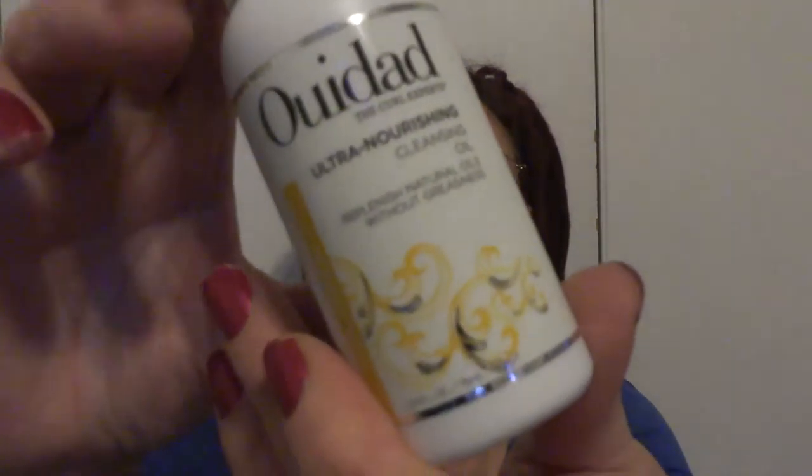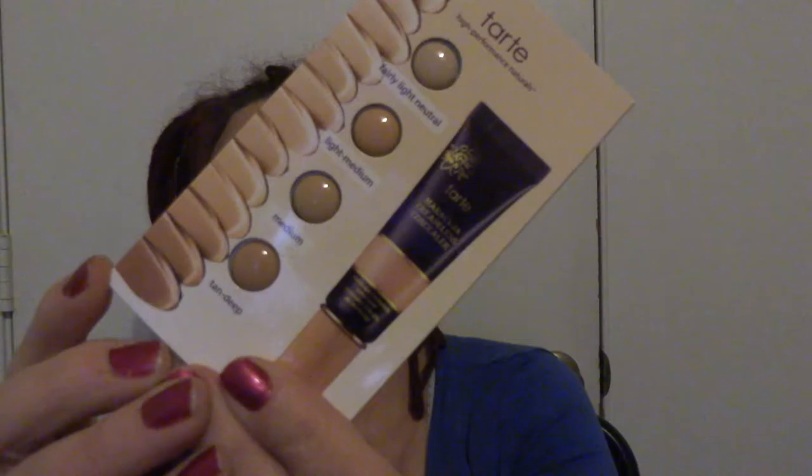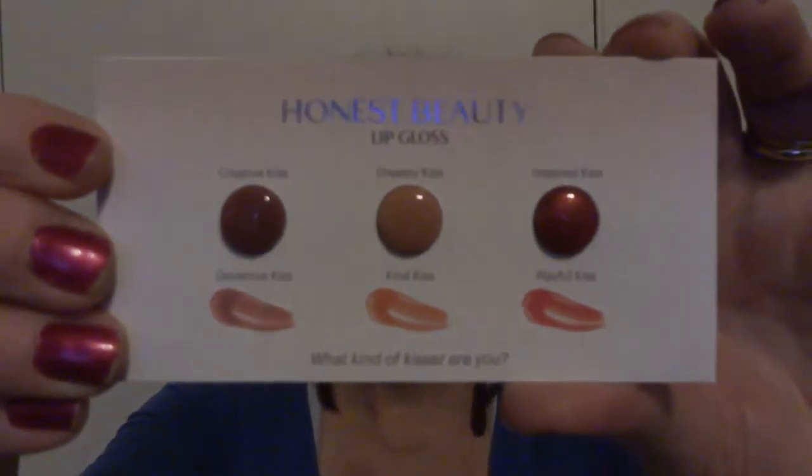Next thing in the bag — I'm not sure how you say this — we have another Ulta nourishing cleansing oil. Then out of the bag we have the Tarte Maracuja Creaseless Concealer in four different colors — five, six, seven, eight. And the next thing out of the bag is Honest Beauty lip gloss in three colors.